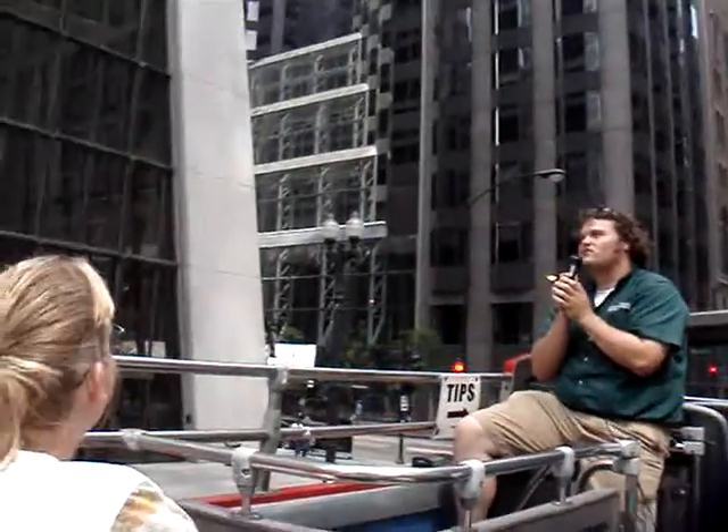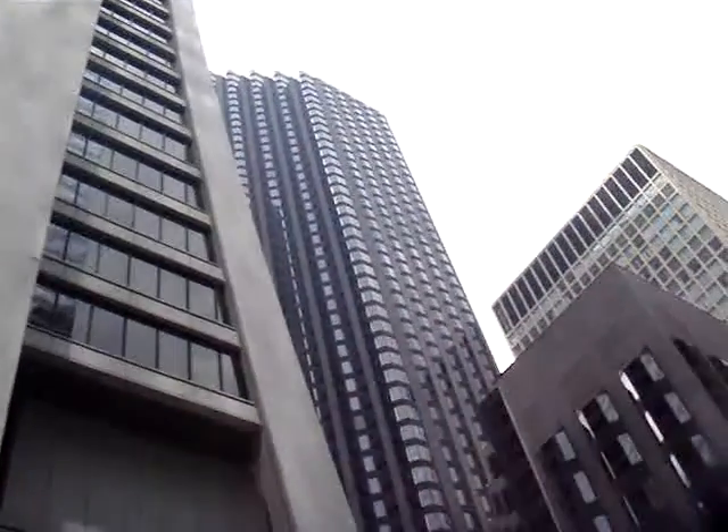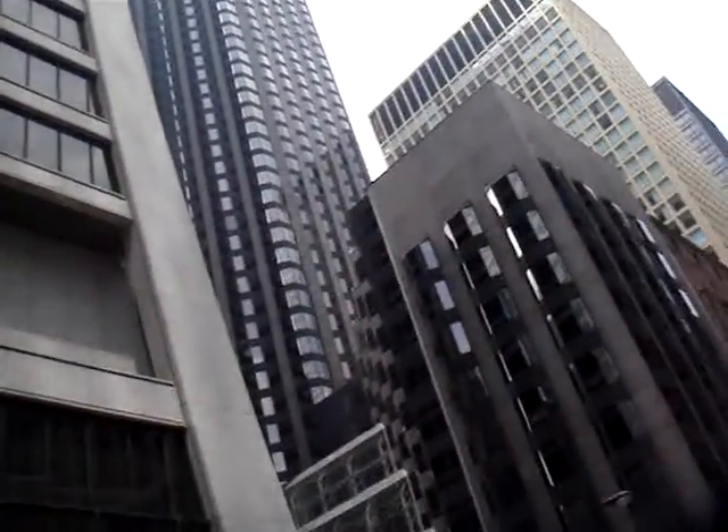I'm not trying to say she did it for any other reason. I love this building. It's kind of neat, this upside-down Y-shape.